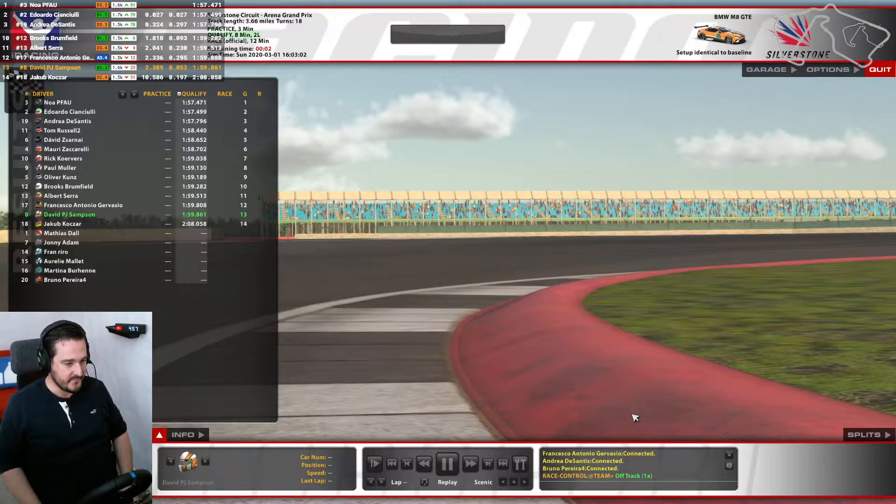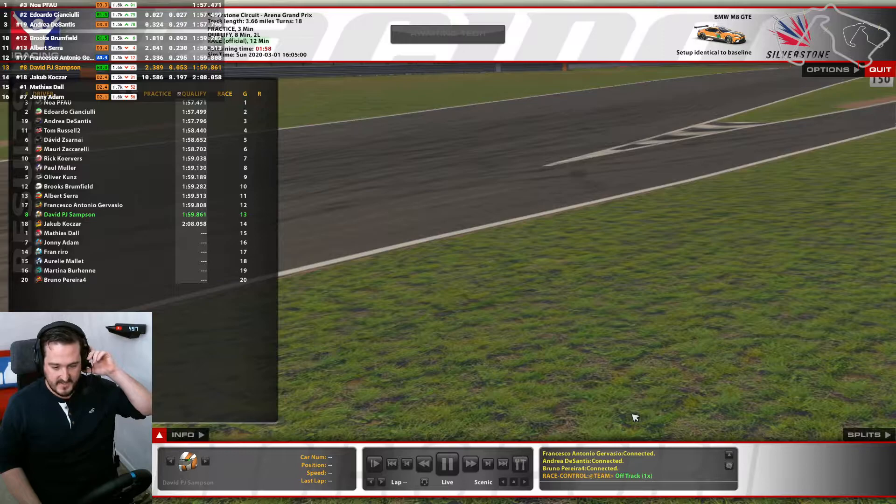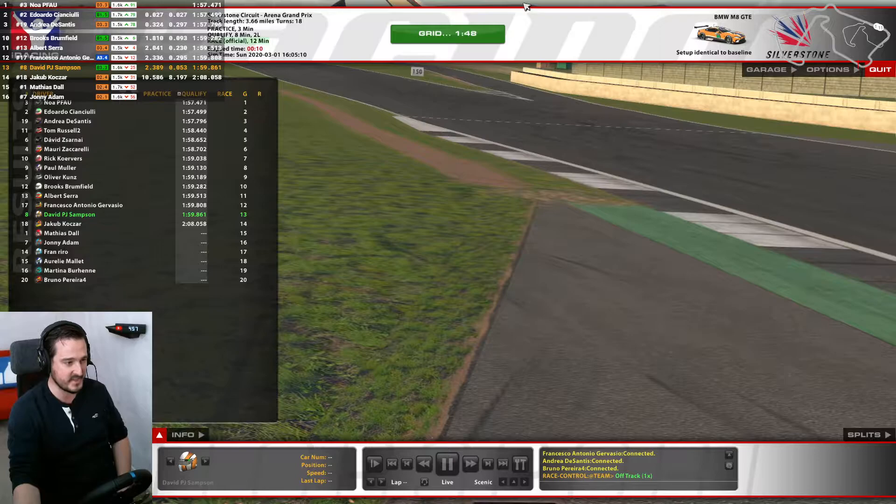That's the end of the qualifying session — 13th place. The reason there's quite a few people not setting times, even though this is a 1.6 SOF, is there's lots of off-track opportunities here and it's the sort of track where going off-track can actually gain you an advantage. So they get difficult to juggle. All right, let's grid up.